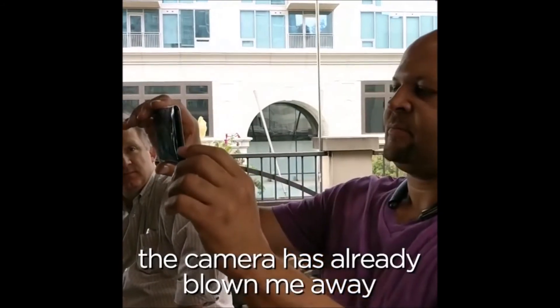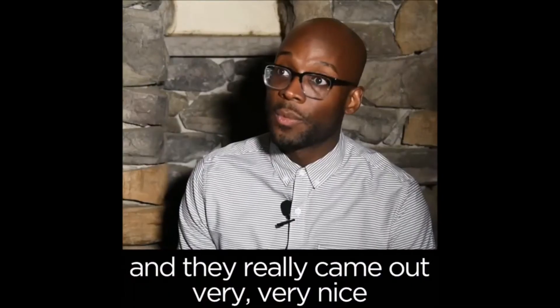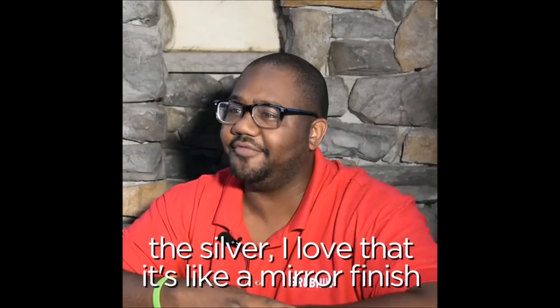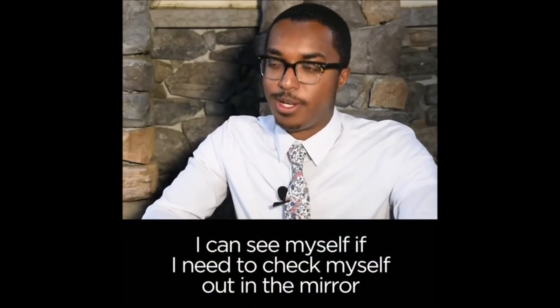The camera has already blown me away. It's night time here and we were taking a lot of low light pictures and they really came out very, very nice. The silver finish — I love that, it's like a mirror finish. I can see myself; I need to check myself out in the mirror.